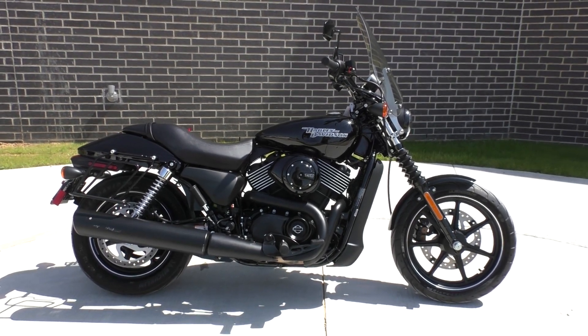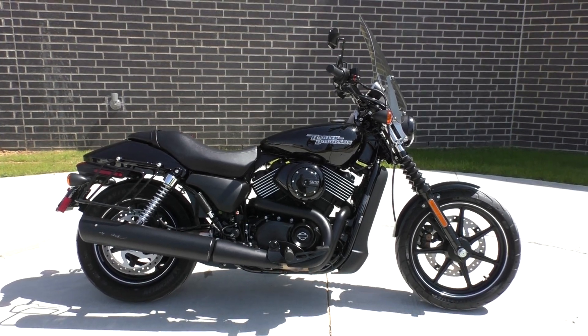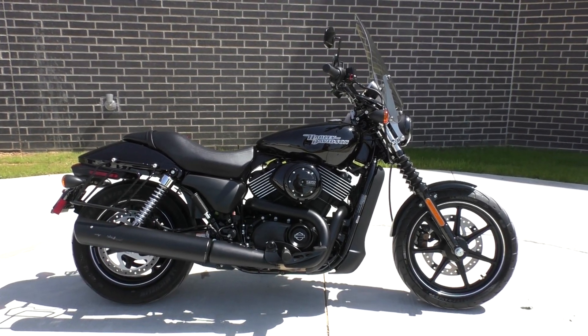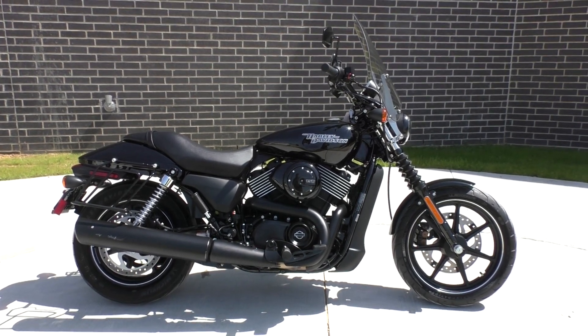Got a 2017 Harley-Davidson Street 750 with me today. This is going to be one of our bargain bike specials. We're going to sell it as is — we test rode it, got it cleaned up, made sure it passed the Texas State Inspection. The thing's only got 14, maybe 15 miles on it.